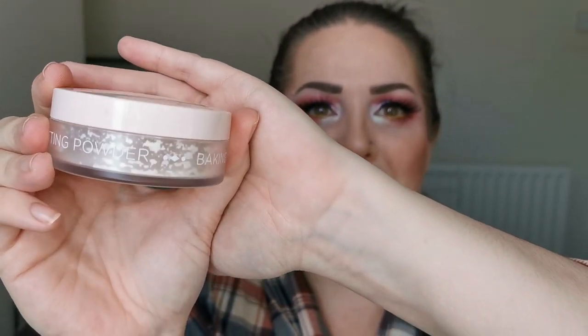I actually got the Laura Mercier Glow powder by mistake, initially thinking it was the original one, but when I tried it I couldn't part with it — so it's staying. Next is the Nabla Close-Up Baking and Setting Powder. I've used a lot of this — you can see how little is left. It's another favourite: finely milled, lightweight, comfortable, and non-drying. I will definitely be replacing it when it's gone.